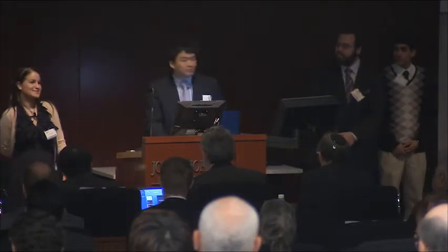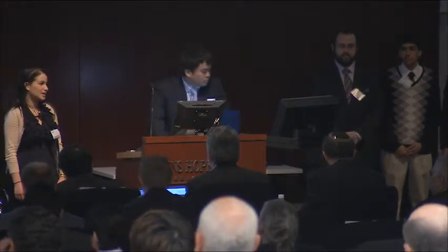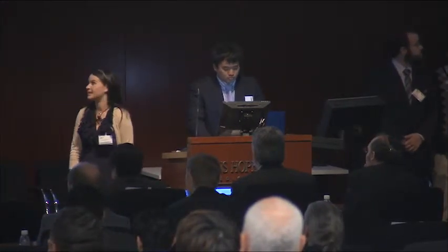Good morning, everyone. My name, as Dr. Allen said, is Danielle Dorfman, and I'm representing Design Team 4. We are presenting our design for a minimally invasive skin biopsy device for skin conditions in the epidermis.